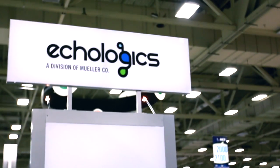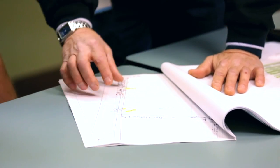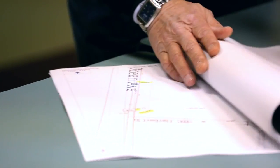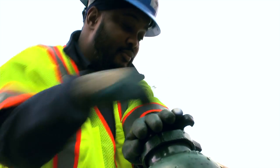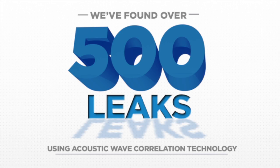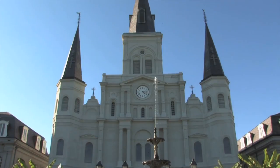As a leading provider of acoustic-based technologies for water loss management, leak detection, and pipe condition assessment, Ecologix is dedicated to helping water utilities reduce water loss with subsequent benefits in monetary, environmental, and health costs to their communities. To date, we have found over 500 leaks in large diameter pipes in large markets such as Las Vegas, Portland, and New Orleans.